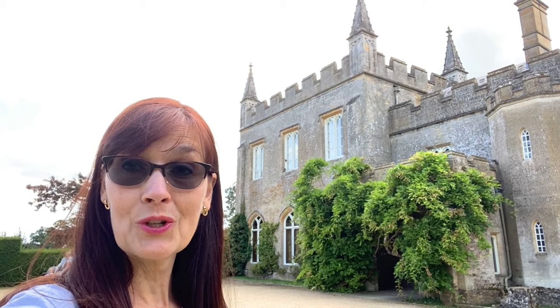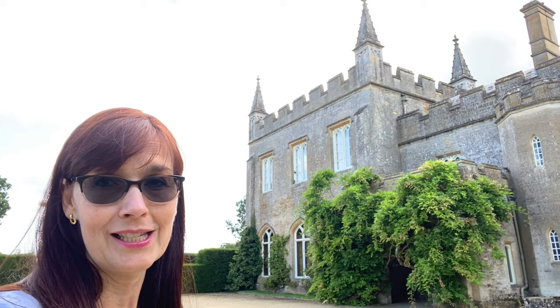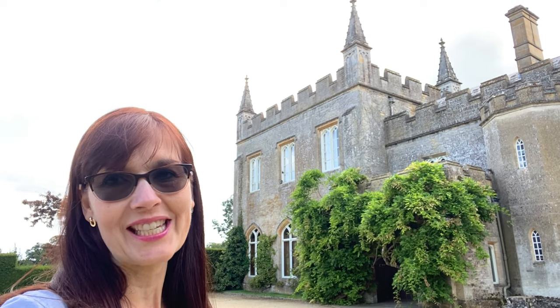I hope you enjoyed this visit to some of the various animal experiences in the Cotswolds. Thanks so much for watching, and do something good in the world today.